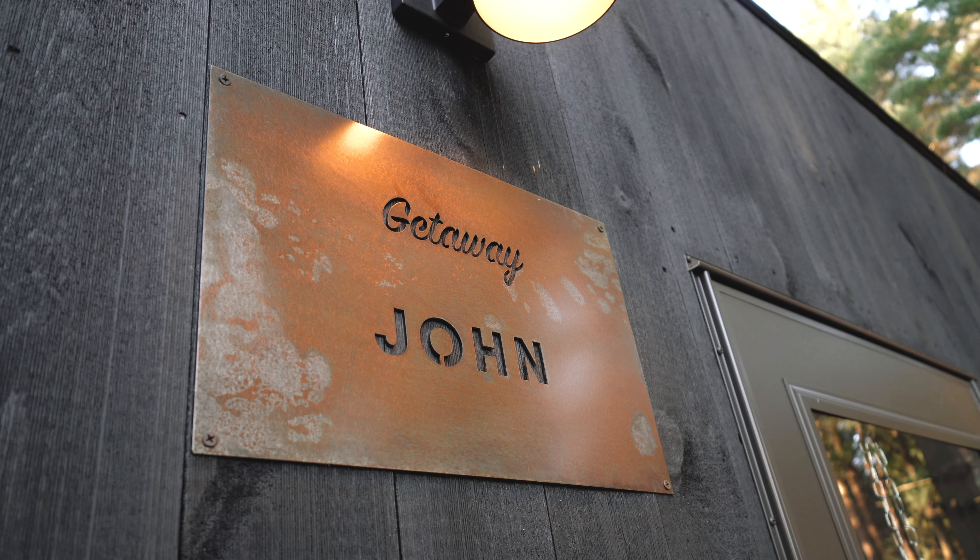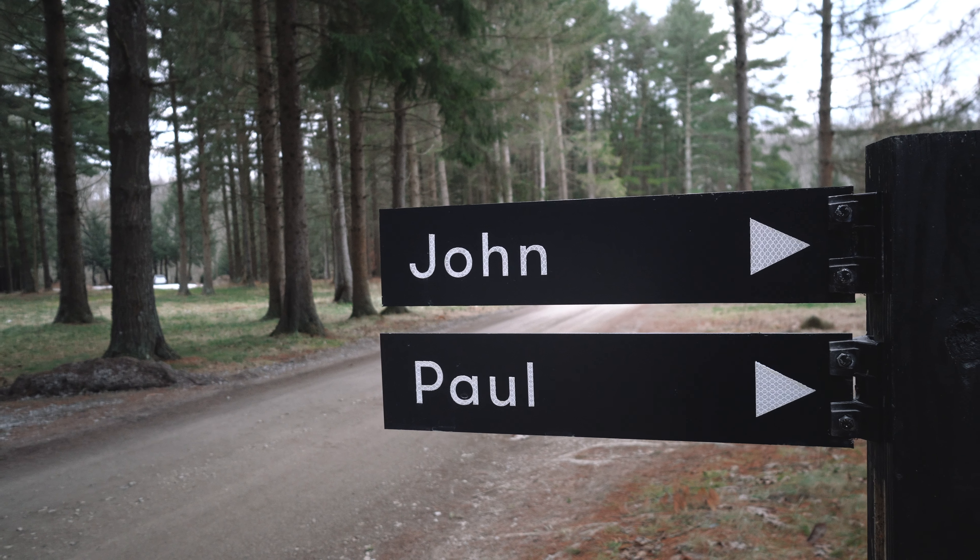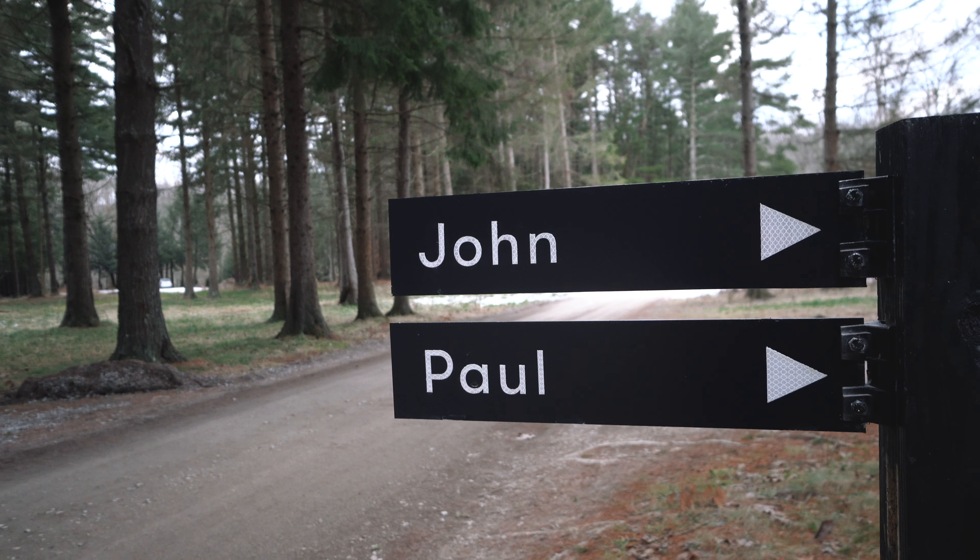One of the cool little details about Getaway is they name all the cabins after staff and guest grandparents. Ours is named John, and on the way here we received a text that they were preparing John for us. I actually think we might be in the Beatles section because right next to us is Paul — so we have John and Paul right here. That's pretty cool. We have just a few hours left in our cabin.